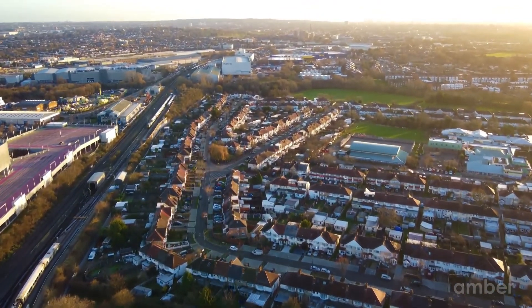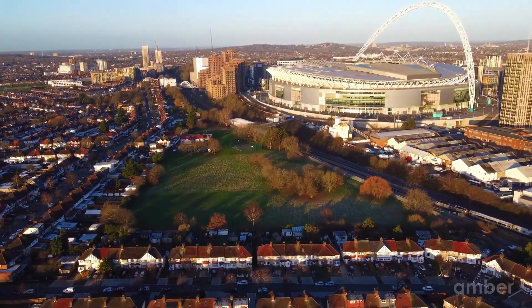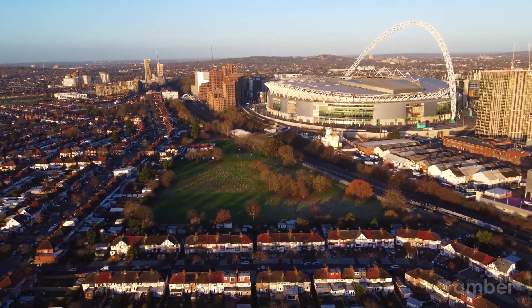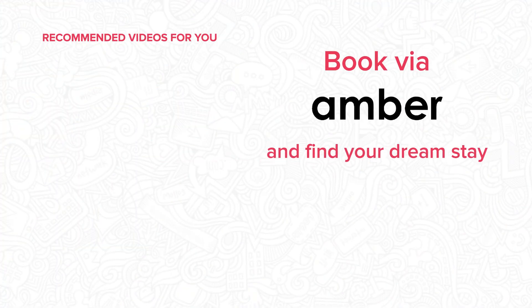Wembley is full of life and culture with a range of sporting events, restaurants and more for residents to explore. Home to an impressive selection of attractions and universities, the city has become a hub for students and is a great place to study. So what's the hold up? Book via Amber and find your dream stay. Visit us at amberstudent.com — find the link in the description below.